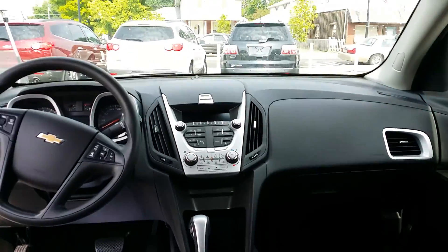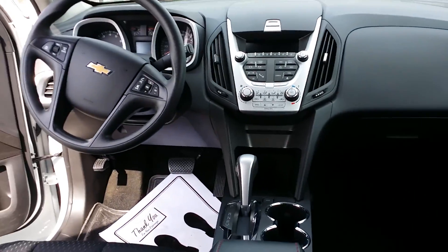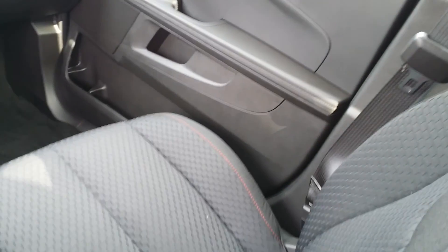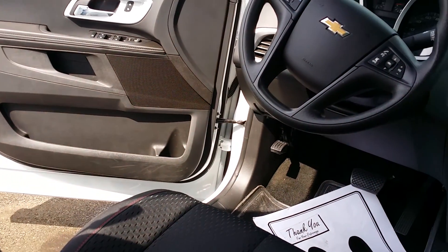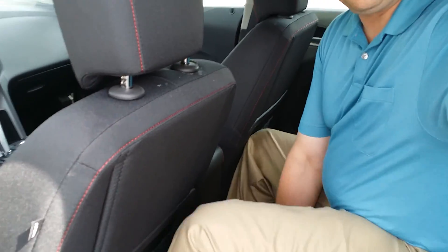On the inside, this thing looks great. This Equinox was kept really clean — nice jet black interior. It almost smells like a new car, it really does. Beautiful car. One of my favorite things about the Equinox is the bench that moves up or back, it's one of my favorite things.